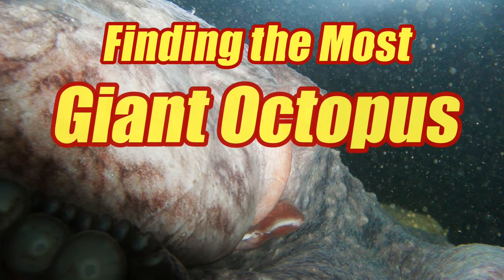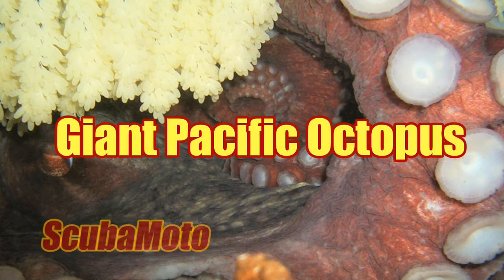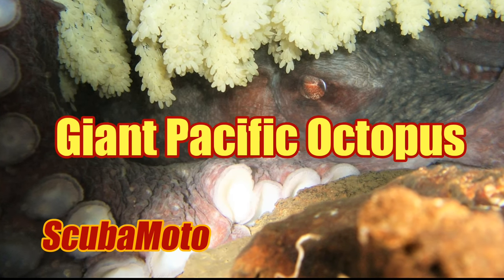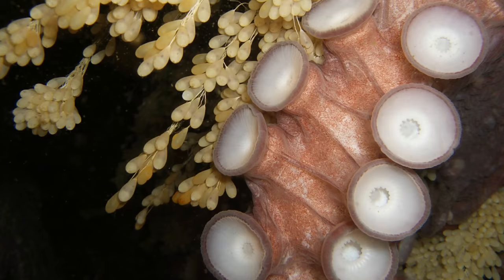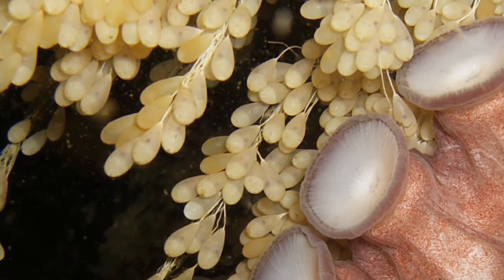If you want to find a really big octopus, you want to make sure you're looking for the largest species in the world. That's the giant Pacific octopus. They start out about the size of a sunflower seed. You can see here 50,000 to 100,000 eggs are being guarded by Big Mama.